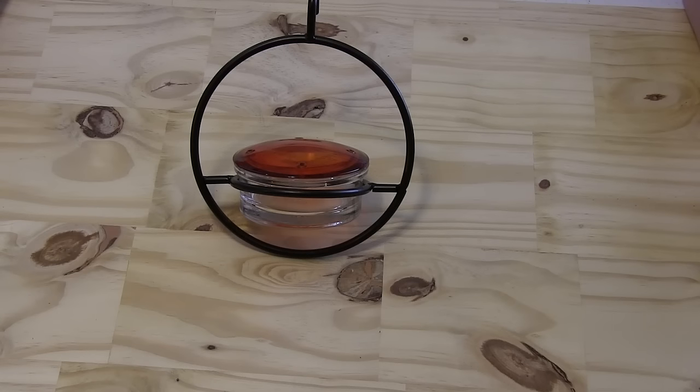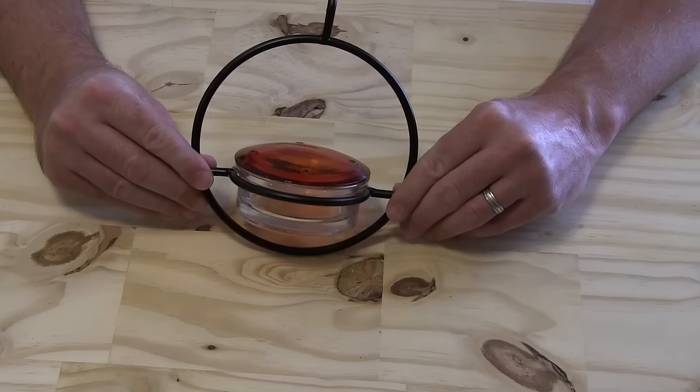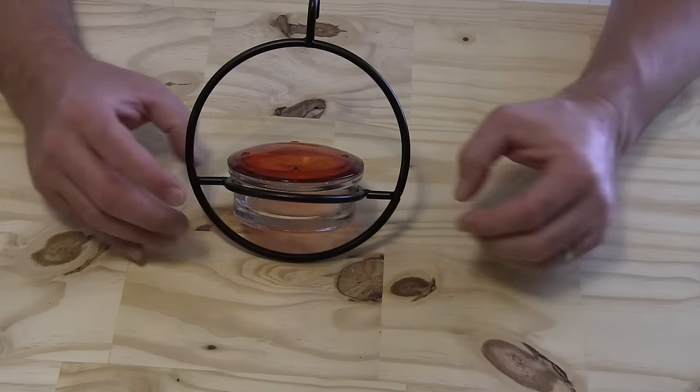Hey, this is Mark from WeLoveHummingbirds.com and today I'm really excited to show you this beautiful nectar hummingbird feeder. This is one of our brand new designs and these are just flying off the shelf. They're super popular, I think because they're so simple and so attractive.